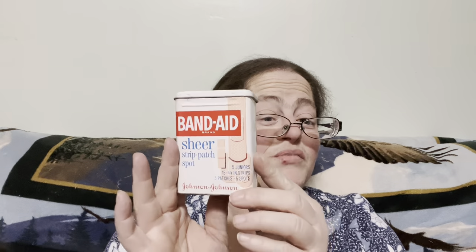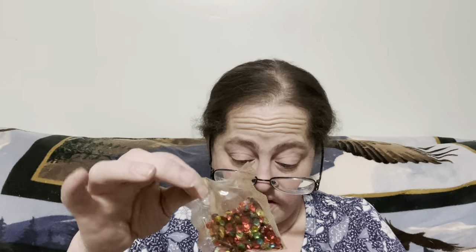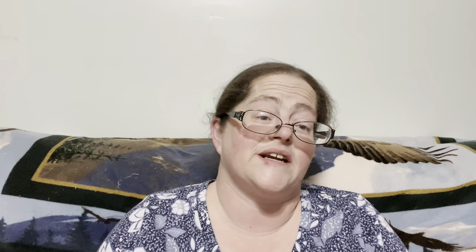Then we have a beautiful metal box — not band-aids, but actually a beautiful box of sequins and two little caps. The only thing I could think of is maybe these are the bejeweled things for that calendar from earlier. An interesting little thing.